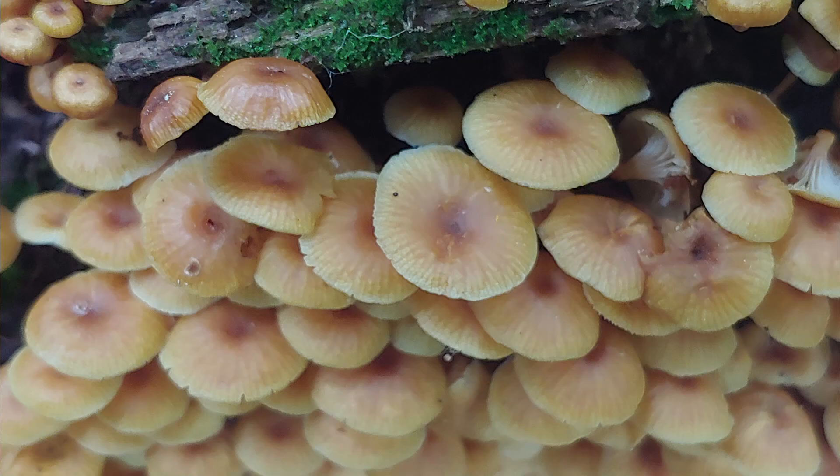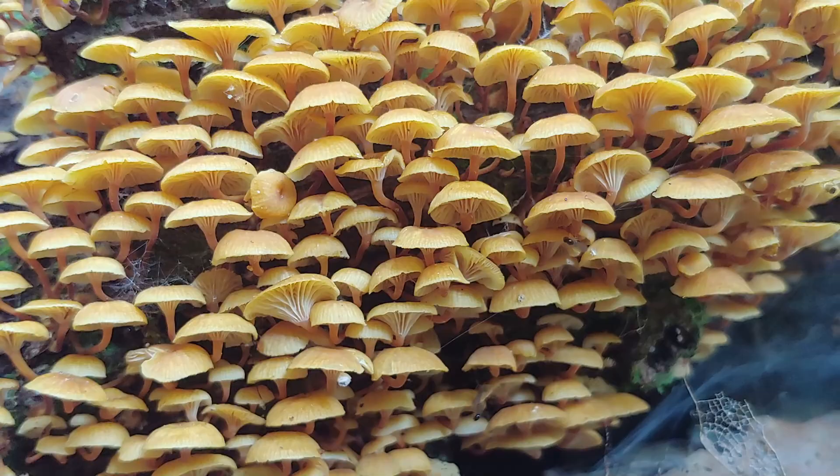When it's younger, they're very bell-shaped. The mushroom has also been known as Fuzzy Foot. These mushrooms are not sought after by foragers, partly because they're very small, and partly because they have a bitter taste to them.